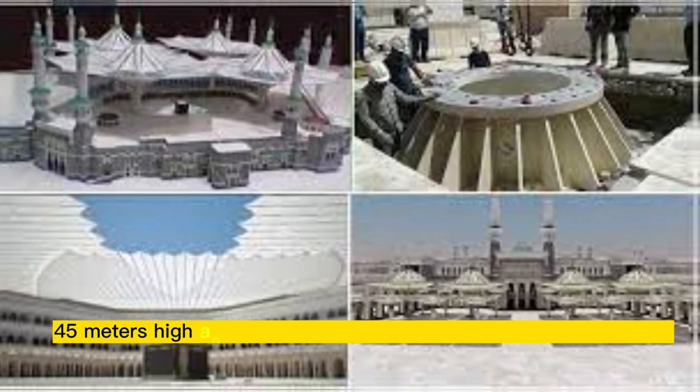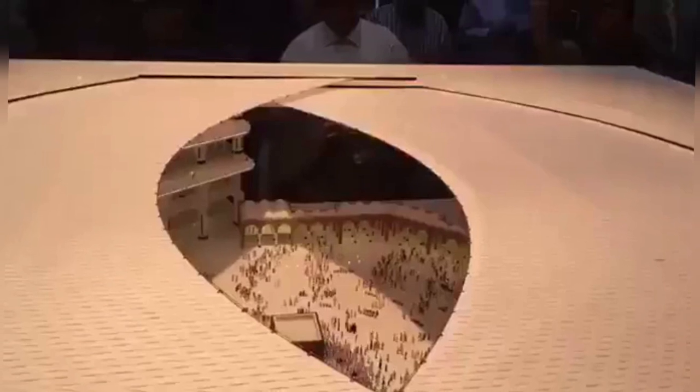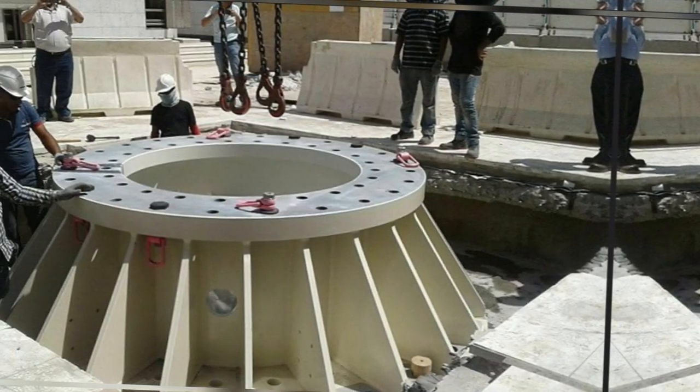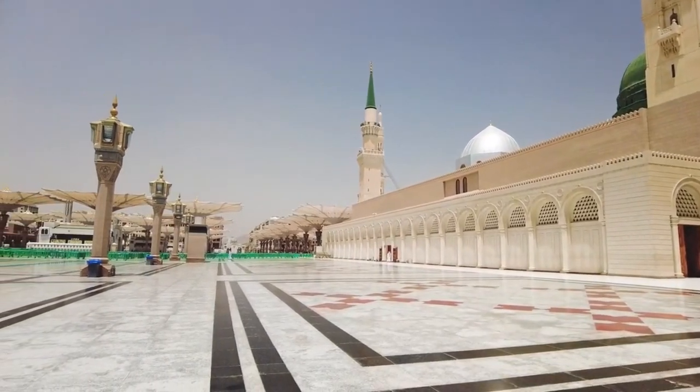Each of the umbrellas will be 45 meters high and its weight will be 16 tons. An area of 2,400 square meters will be under its shade when the umbrella is opened. The size of the umbrella already installed in Masjid al-Nabawi is 25x25, whereas the size of this umbrella will be 53x53.